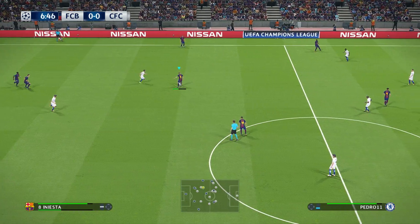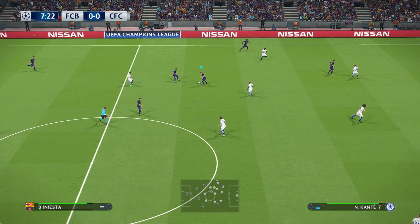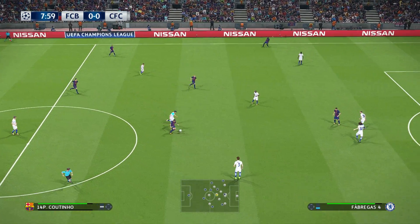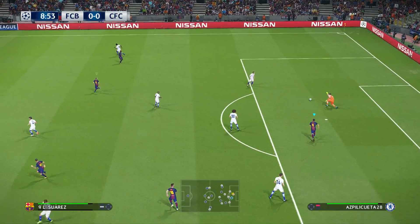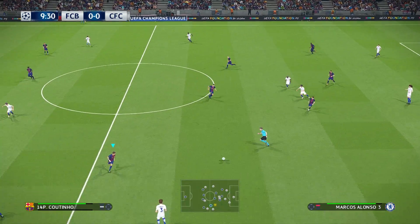Sergio Busquets. Jordi Alba. Iniesta. Philippe Coutinho — that's really nice, going for goal, and the keeper is there to make a great save. Well, the keeper has just received an A-plus grade.